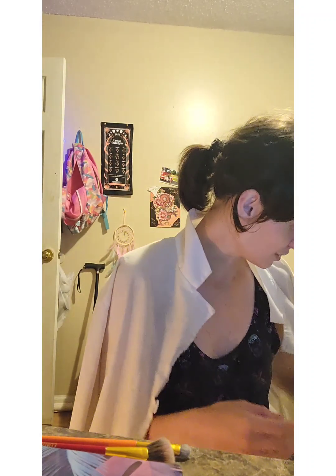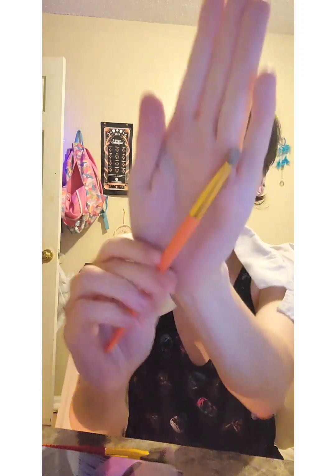Next, I'm going to be taking the Diamond Perfecter BB Cream in the shade Light to Medium from Physicians Formula, taking that on the back of my hand and using just a flat head brush to apply it.